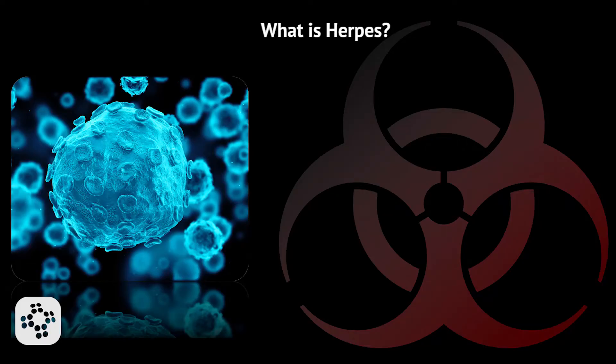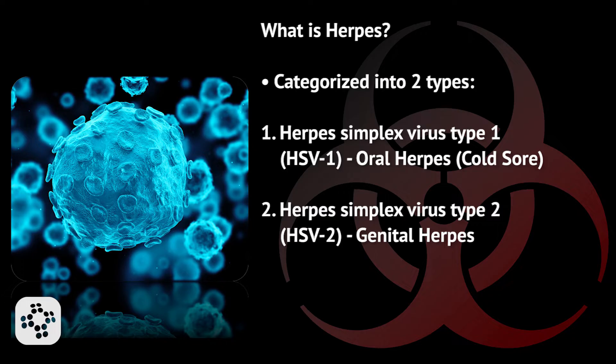What is herpes? Herpes is an infection caused by HSV, or the herpes simplex virus. The herpes simplex virus, or herpes, is categorized into two types.